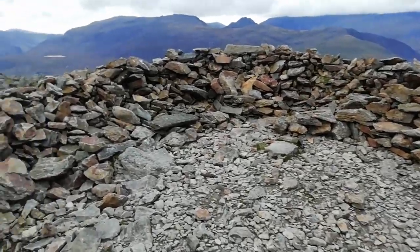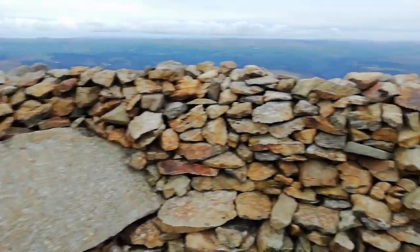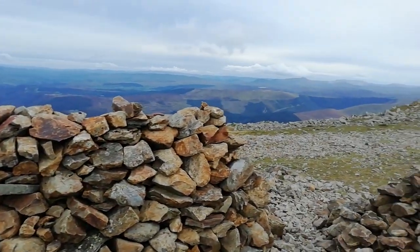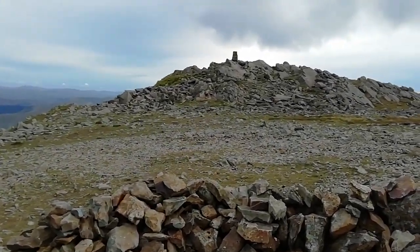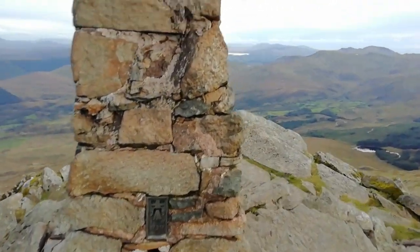There's the top. This is a circle of stones, obviously. Now I'm gonna head up there. Yeah, manny — I think I've got the top.